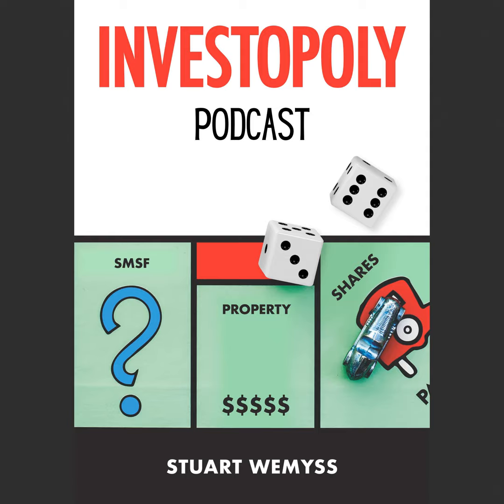The strategy shouldn't be: I own this property portfolio, it's going to throw off a whole lot of rental income, and that rental income will be enough for me to fund retirement. That could work if you've got a very long time horizon, or very high-yielding property with very little debt. But for most people, that strategy is not going to work. The role that property will play in a retirement strategy is it'll underpin other assets.